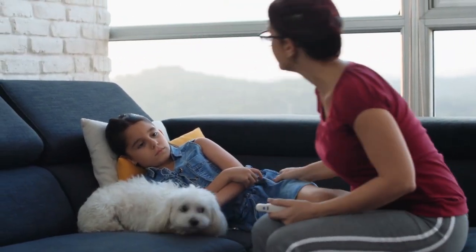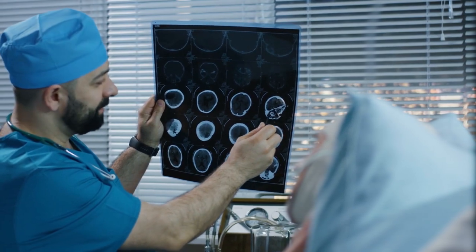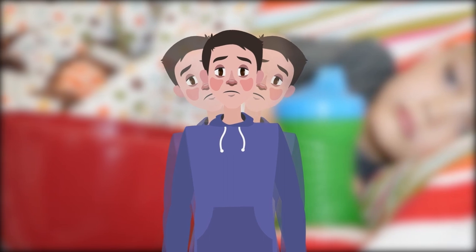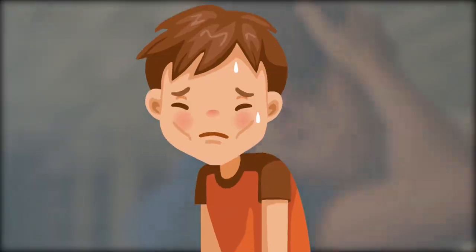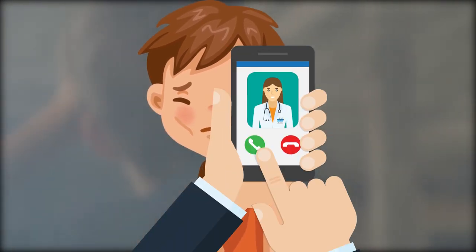Younger children are likely to be more lethargic or so irritable that they can't be consoled. If not treated early, children can suffer brain damage. If your child has been vomiting constantly, has blurred vision or is seeing double, or is very sick, call a doctor immediately. If they are hard to wake up or passed out, act or talk confused, or have weakness in the arms or legs or on one side of the body, call emergency services immediately.